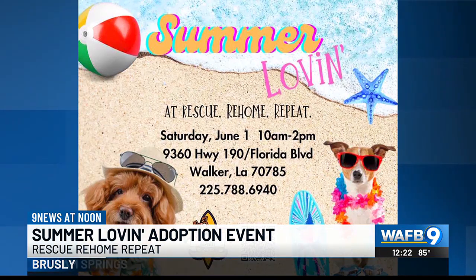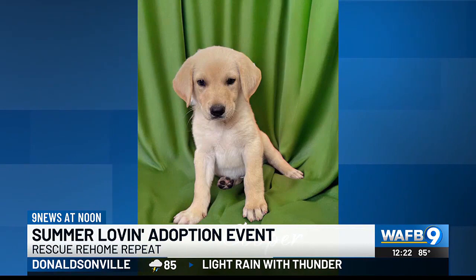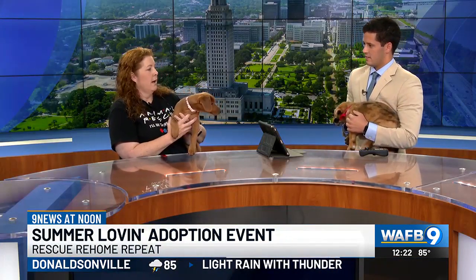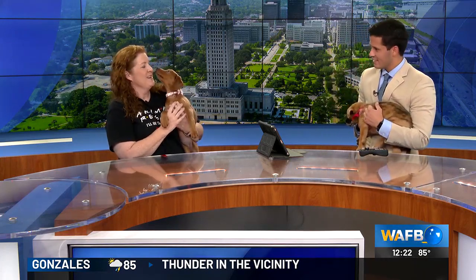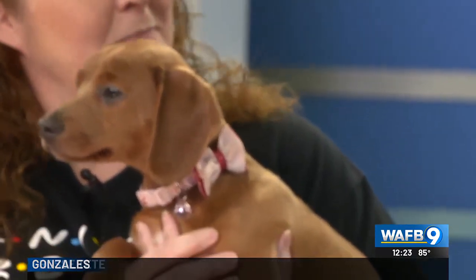Beyond finding the forever home, what does that process look like with these puppies that you bring in and ultimately try to find lasting owners? We pull dogs in from owner surrenders, shelters, and strays on the street. All of our dogs are housed in homes with foster families, and we get them vetted and socialized so that they are ready to adopt out.